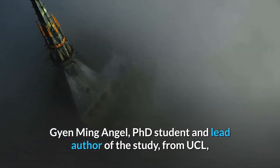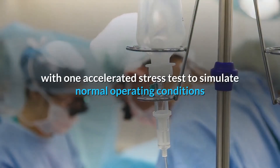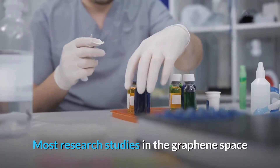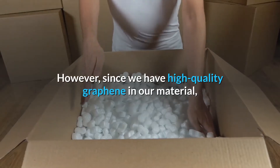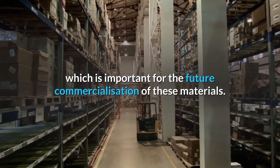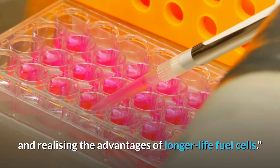Jianming Angel, PhD student and lead author of the study from UCL, said: "The DOE sets tests and targets for fuel cell durability, with one accelerated stress test to simulate normal operating conditions and one to simulate the high voltages experienced when starting up and shutting down the fuel cell. Most research studies in the graphene space only evaluate using one of the recommended tests. However, since we have high-quality graphene in our material, we have managed to achieve high durability in both tests and under long testing periods, which is important for the future commercialization of these materials. We look forward to incorporating our new catalyst into commercial technology and realizing the advantages of longer-life fuel cells."